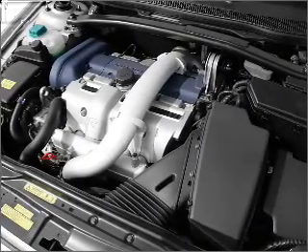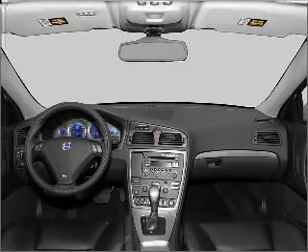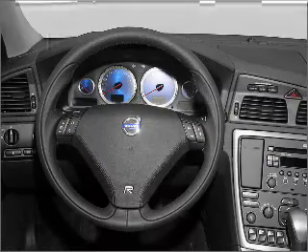Air conditioning, power door locks, power windows, cruise control, power mirrors, an alarm system, and an AM-FM stereo with a CD player.